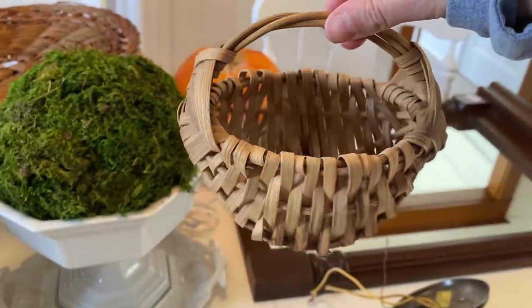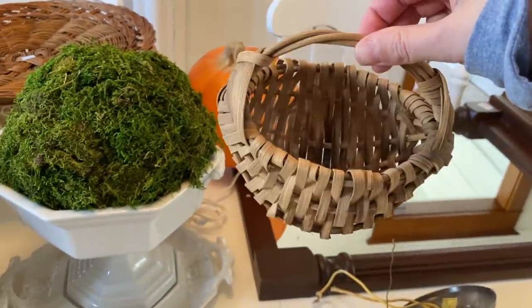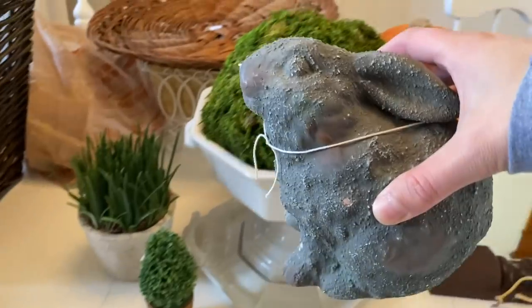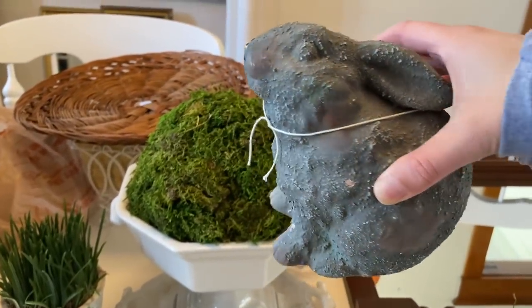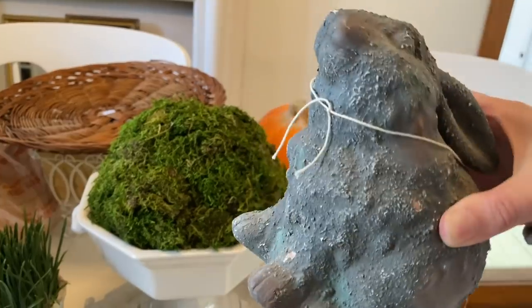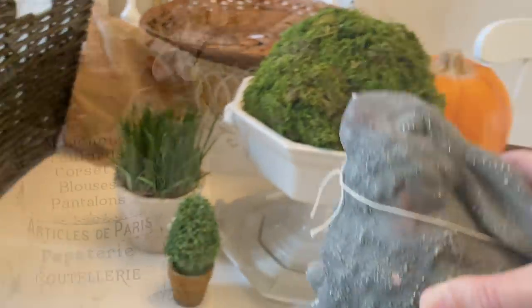Here's an adorable little basket — couldn't leave it behind for $2. And bunnies! Definitely into bunnies right now for spring and Easter. He was so cute, and he's got an awesome patina on him, so I don't even have to do anything to him.